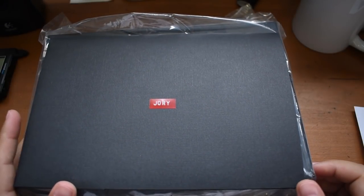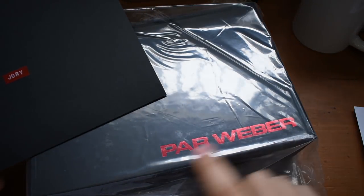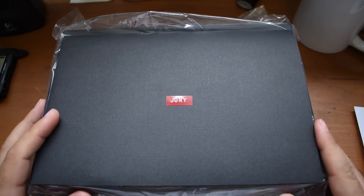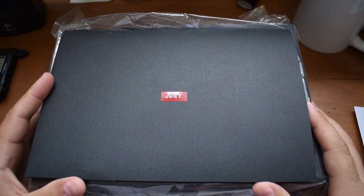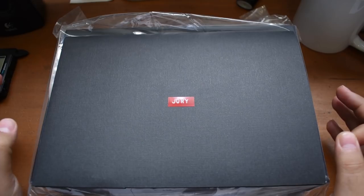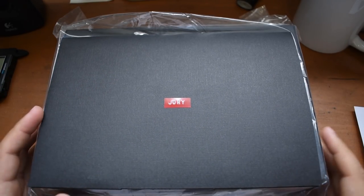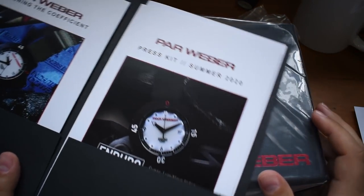Full disclosure: my consulting firm helped ParWeber out with their website a while back, and part of the deal was that I'd get to see the watch they came up with and actually review one in person. They finally have a pre-production model for me to take a look at, and I'm very excited because this seems to be something actually different — not an homage, not a fun take on something. This has a very unique function.